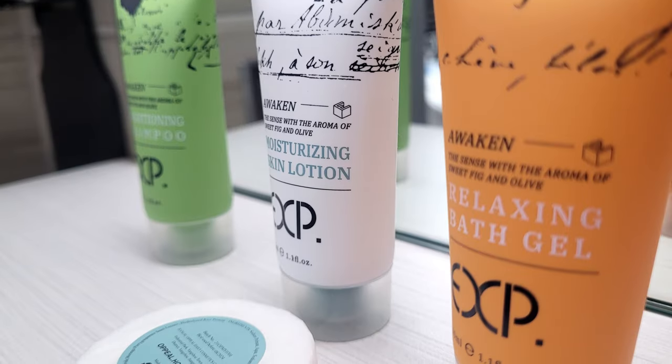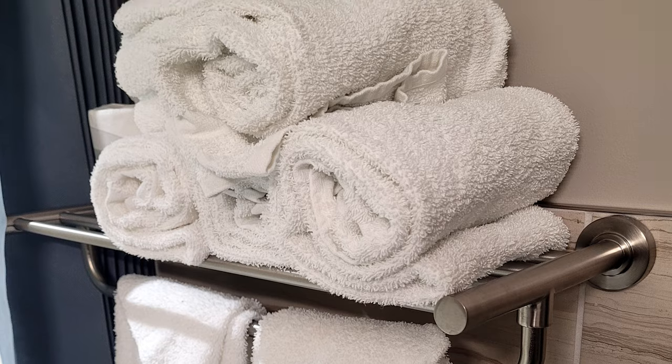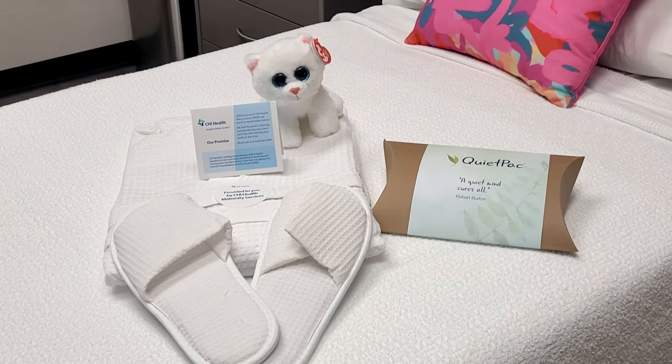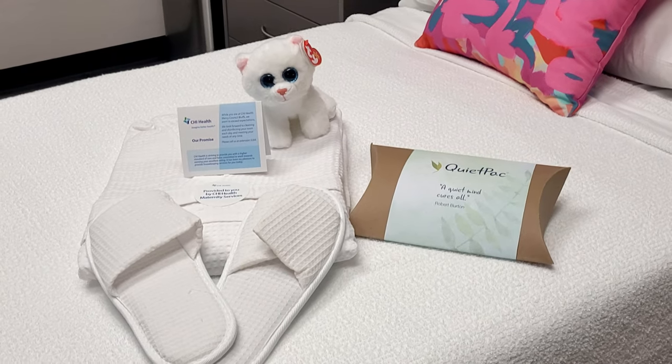We have a bag of supplies for moms to use after delivery. We do offer a hotel-like environment and have toiletries available like a spa robe and spa slippers if you need them.